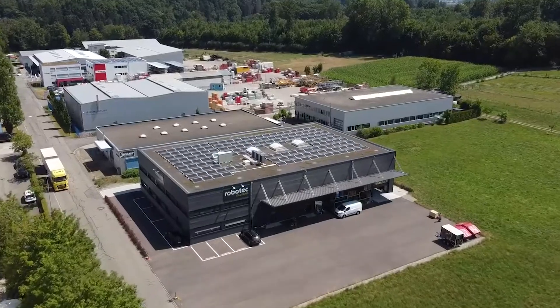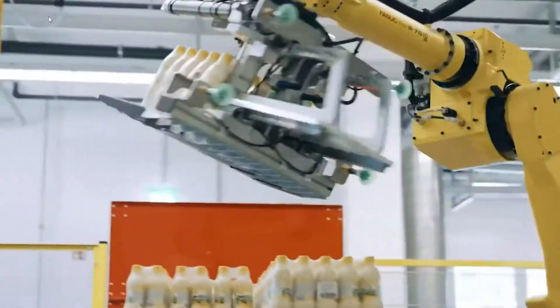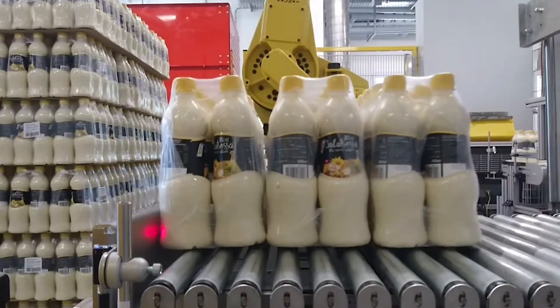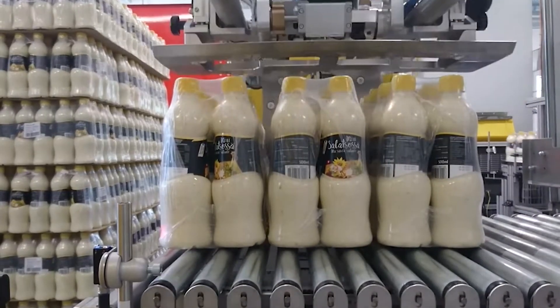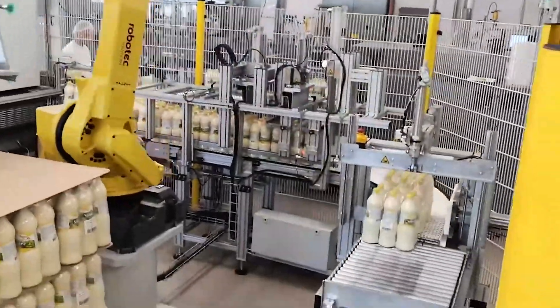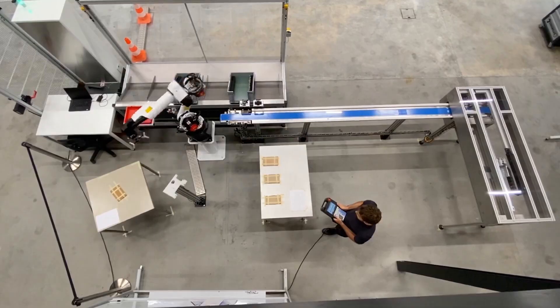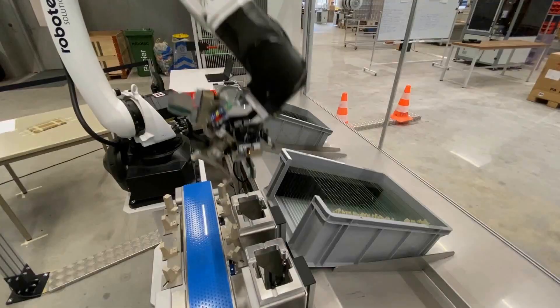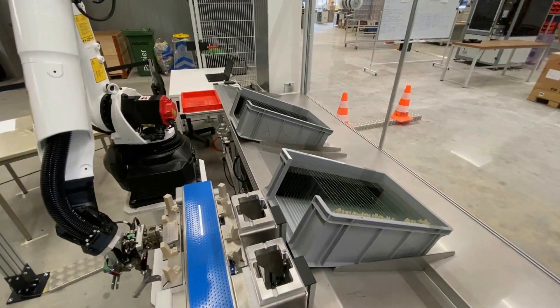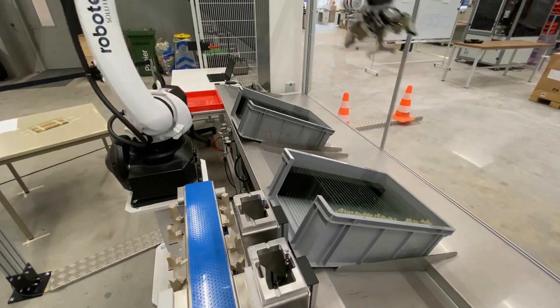Based in Sien, Switzerland, Robotech Solutions specializes in designing customized robot systems for production, logistics, and research purposes. Their comprehensive solutions enhance competitiveness and consistently impress with their user-friendly interface. As pioneers of robot-based automation in Switzerland, Robotech leverages the expertise of their seasoned teams, having successfully delivered over 800 projects.